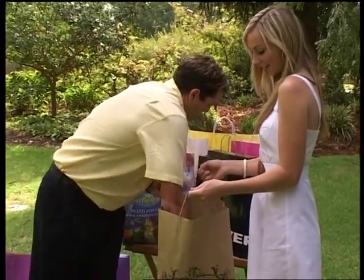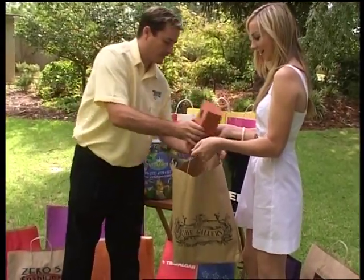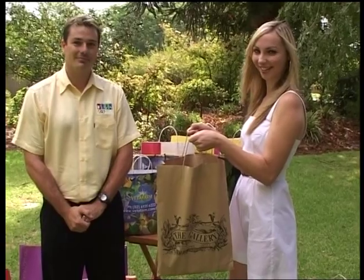If you still have reservations about the strength of our paper bags, then watch as we place into a medium-sized paper bag three house bricks weighing three kilograms each — a total of nine kilograms. Impressive, isn't it? This test should convince you of the superior quality of BD paper carry bags.